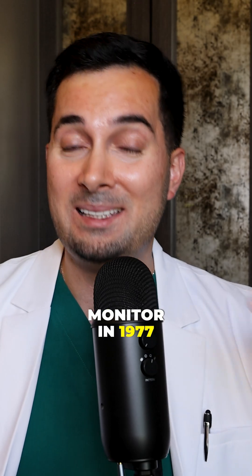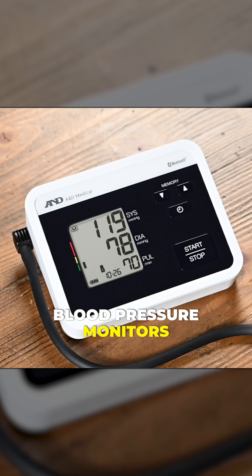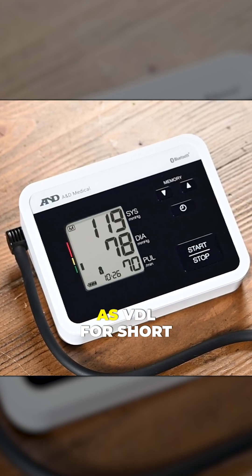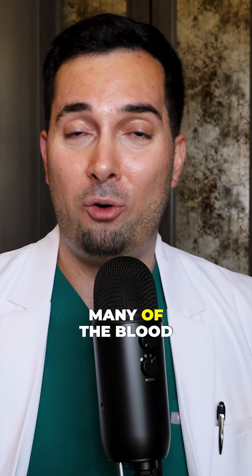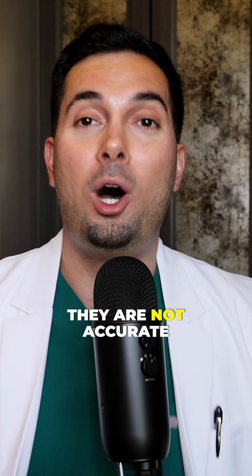At A&E Medical, we were the inventors of the digital home blood pressure monitor in 1977, so we know a thing or two about accurate readings. Our A&E Medical blood pressure monitors are on the Validated Device List, known as VDL for short. Many blood pressure monitors you can buy on Amazon are not on the VDL list and therefore are not accurate.